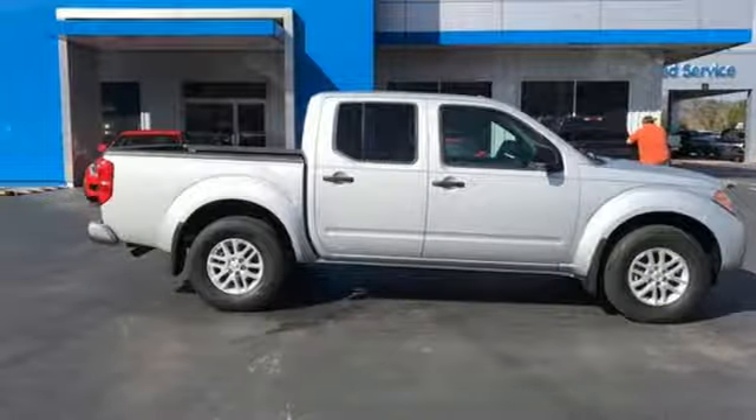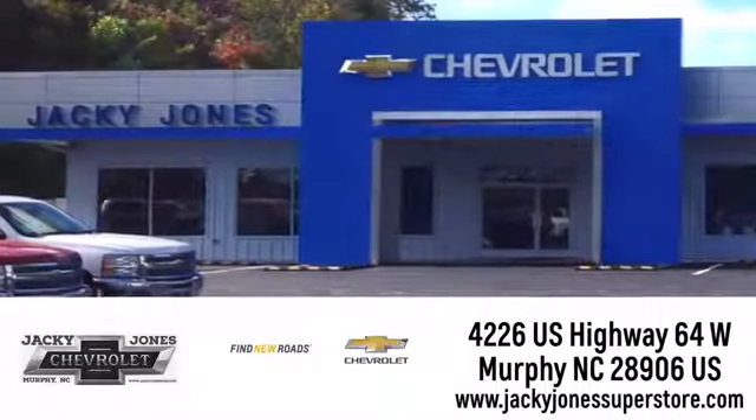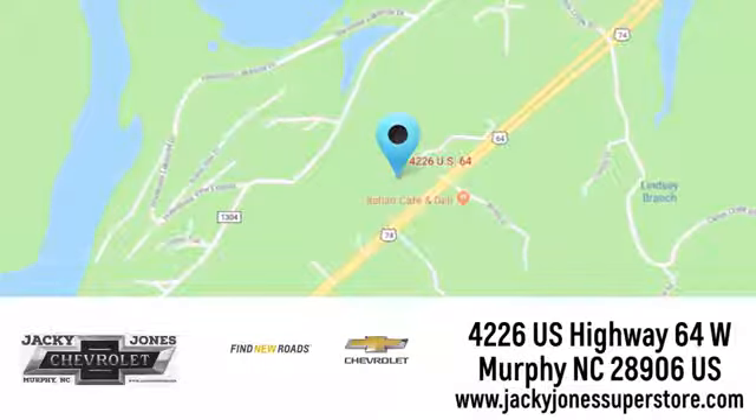Take it for a test drive today. Jackie Jones Chevrolet, where service and sales go hand in hand. Call, click, or stop in today. We're conveniently located at 4226 US Highway 64 West in Murphy, North Carolina.